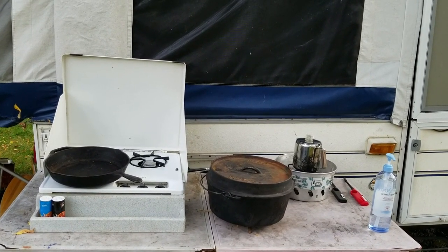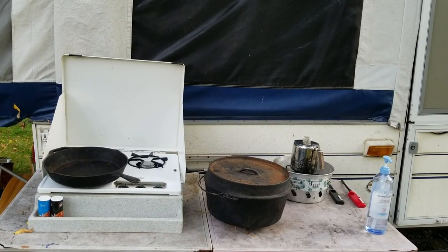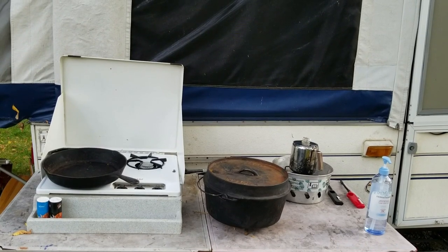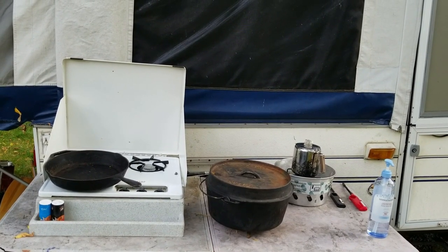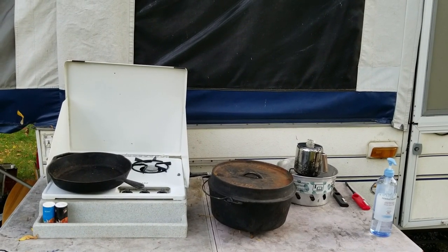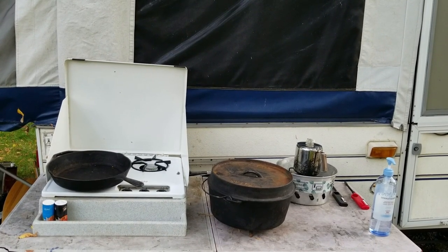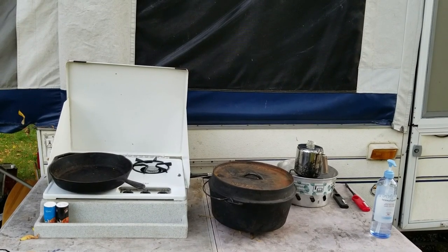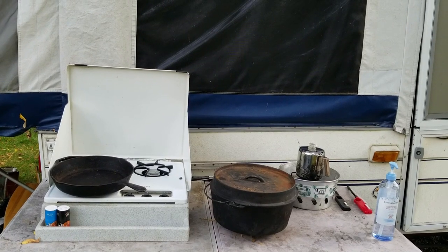From left to right: we have a three-burner propane stove, which we use when we have propane. Sometimes we run out of propane, so on the far right we have an alcohol stove, which is good for boiling water and cooking as well. We use both propane or alcohol depending on whether we have propane or not.